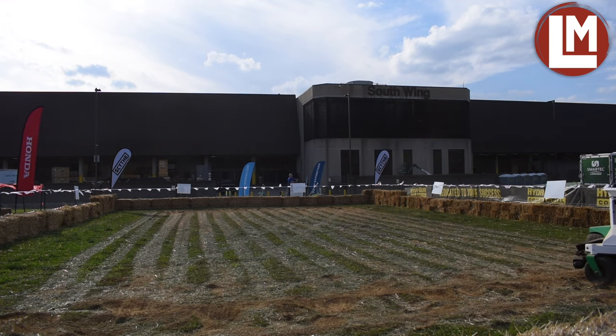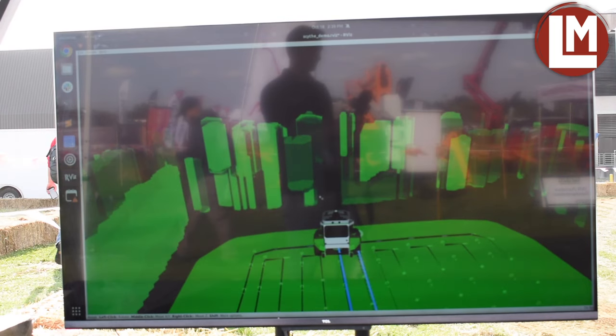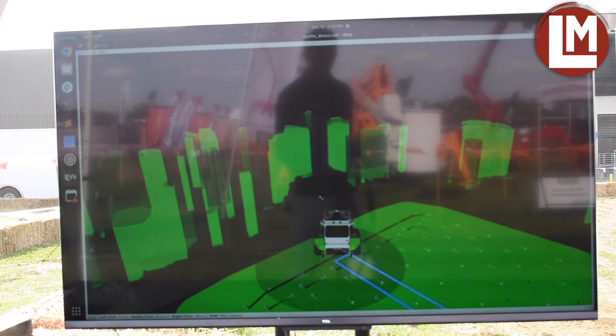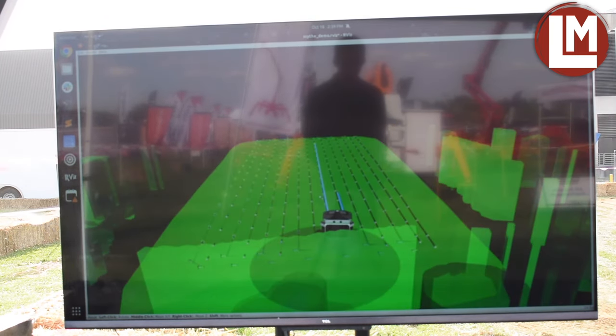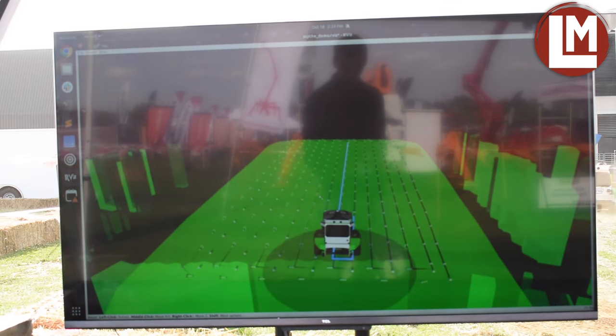We are scaling production now. The next generation of the machine will deploy to customers in Colorado, Texas, and Florida next season. We're ramping down this season as we call back these units, and those pre-production units we launch next year will be the last step before mass production. We've just doubled our production space, taking over the second half of the building at our headquarters in Boulder County, Colorado, and we're now ready to ramp up production and build as many robots as we can.